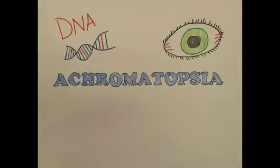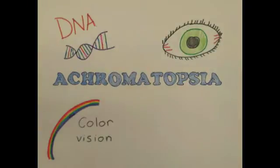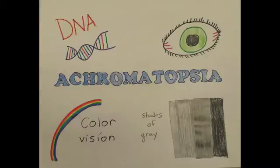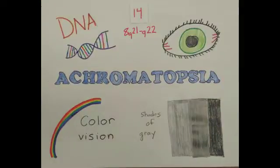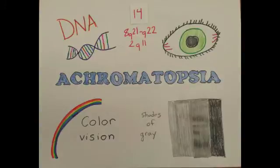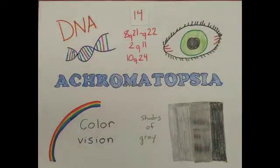Achromatopsia is a hereditary disorder which affects the cones in the retina. Since cones are responsible for color vision, those with achromatopsia experience their life in shades of gray. This autosomal recessive disorder is characterized by changes on chromosome 14, chromosome 8Q21 through Q22, chromosome 2Q11, and chromosome 10Q24.